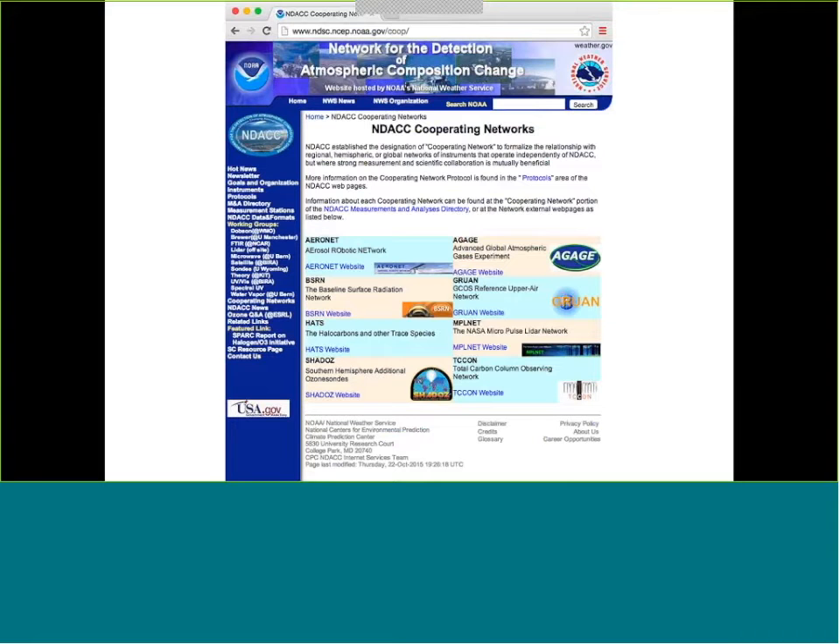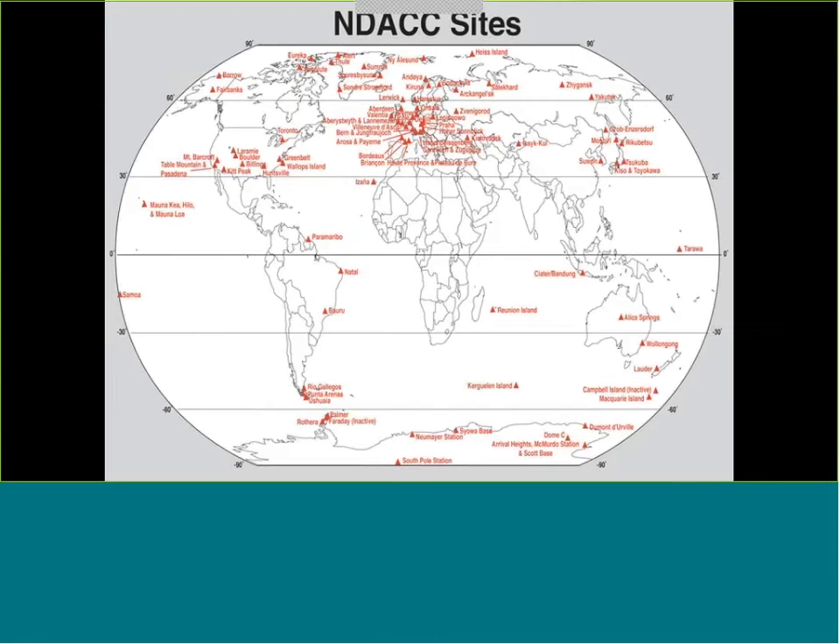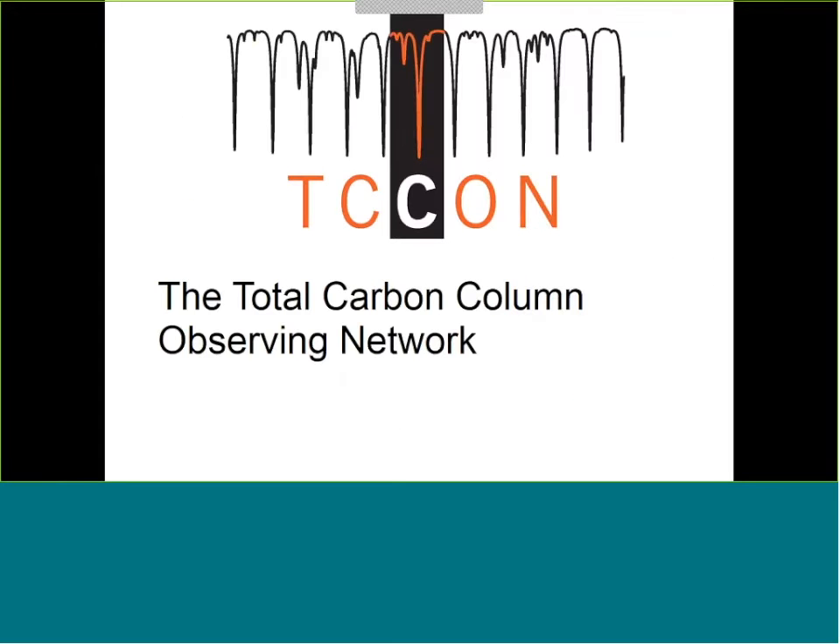NDAC also is a network of ground-based FTIR instruments. You can see quite a few sites in the Arctic. One of the goals for NASA over the next five to ten years is to increase the number of sites for these networks. TCCON measures total carbon columns to support OCO, but also gets other trace gases — specifically methane is another trace gas retrieved.